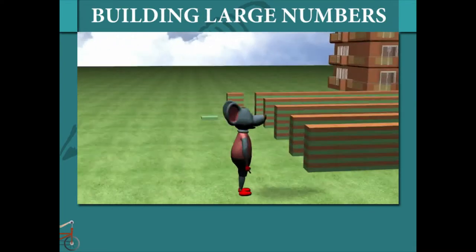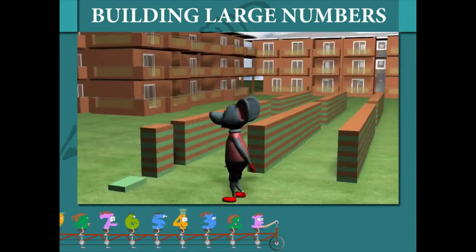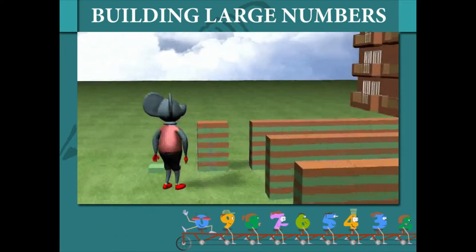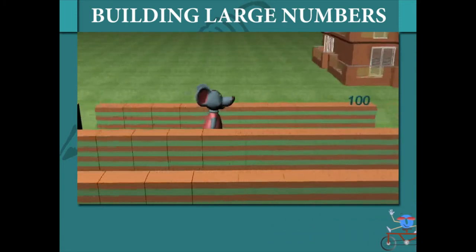Toby Mouse is here to explain the concept of large numbers. He walks up to a cement block which he says is 1. He moves to a pile of 10 blocks which becomes 10. He now points at the blocks kept in rows of 10s. 10 of 10 blocks makes it 100.